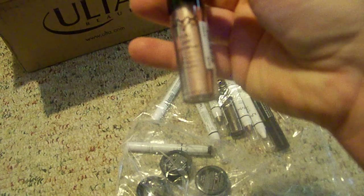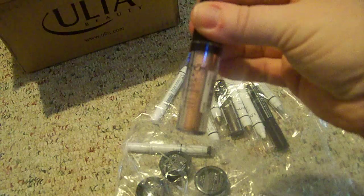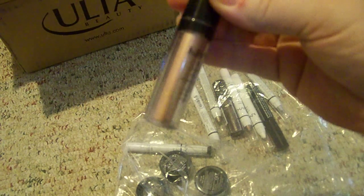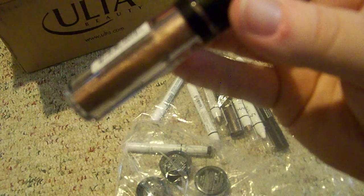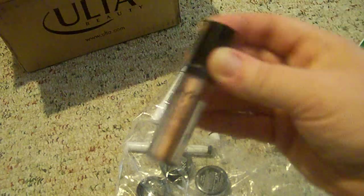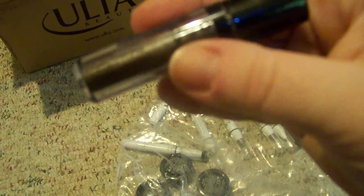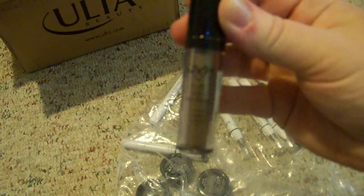Then I got two of these NYX Roll-On Shimmers — they can be used for eyes, face, or body, but I'm probably going to use them as a shimmery eyeshadow. The first one is in a shade called Nude, and it's like a coppery brown color — it's very pretty. And then I also got another one in the shade Taupe, which is like a gray-brown color.